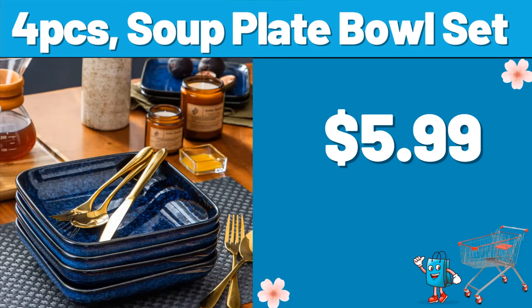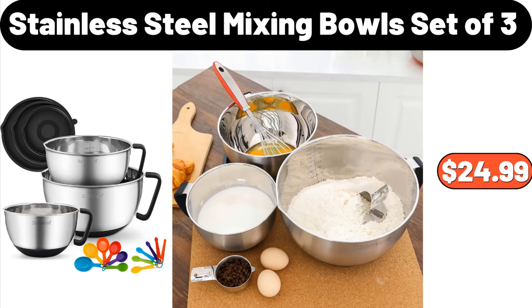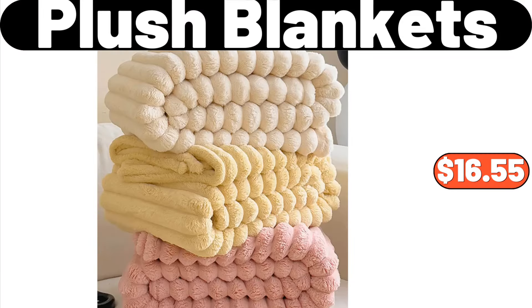4-Piece Suplate Bowl Set, $5.99. Freezing Storage Box, $1.99. Stainless Steel Mixing Bowls, set of 3, $24.99. Acacia Wood Charcuterie Boards, set of 2, $24.48. Plush Blankets, $16.55.